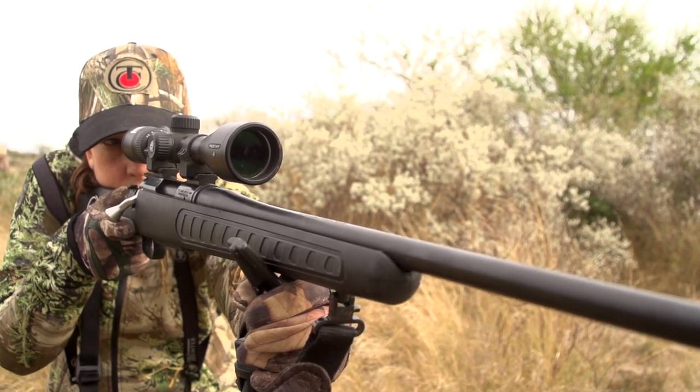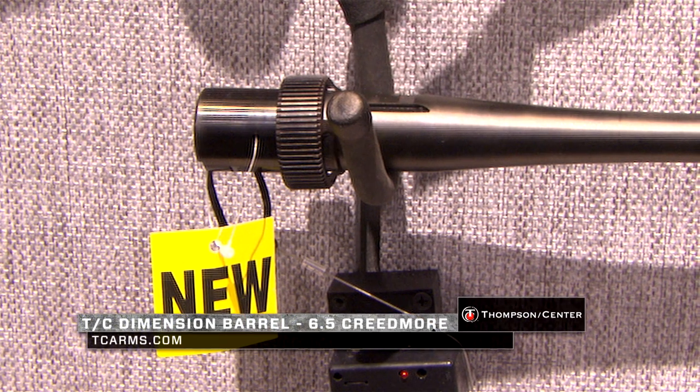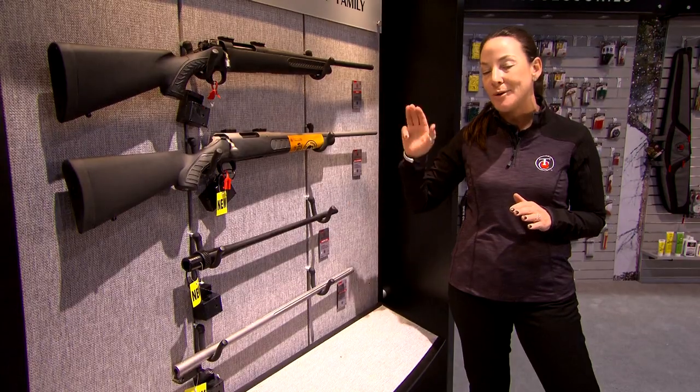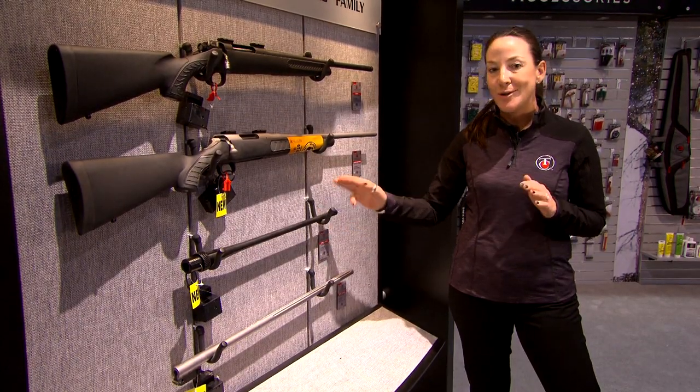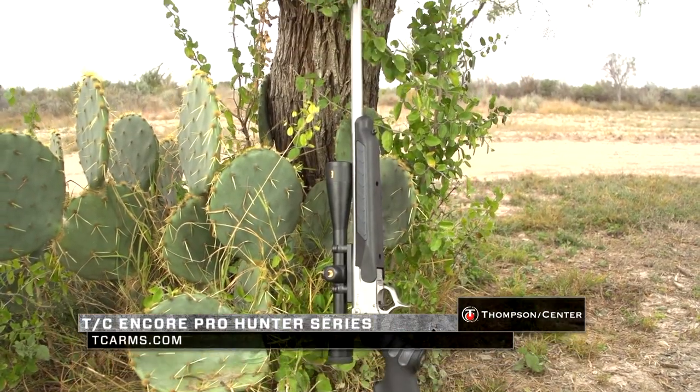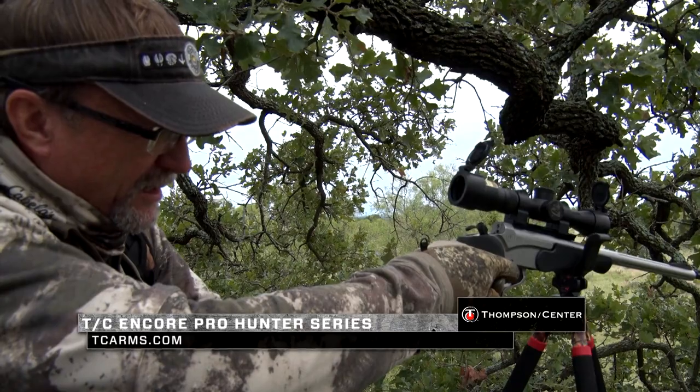We've also added it into the Dimension line as a barrel, and I know that you Dimension fans out there have been asking for 6.5 for a while. Well, we have answered your question and answered your prayers. In addition, if you're not familiar, we have this great interchangeable system called the Encore Pro Hunter system.